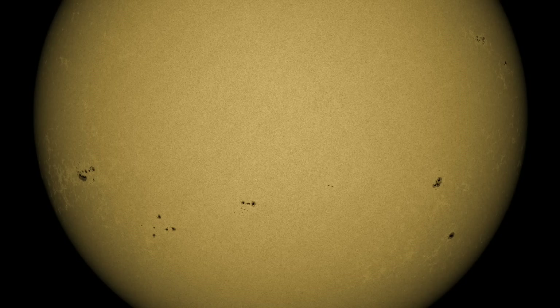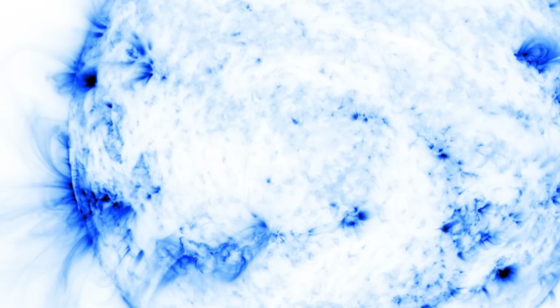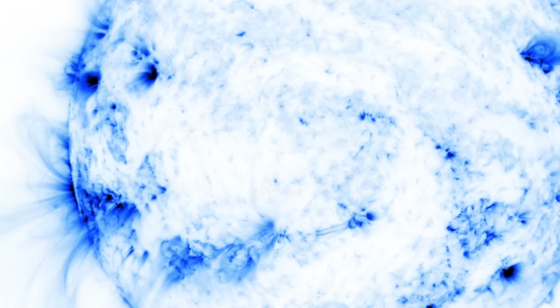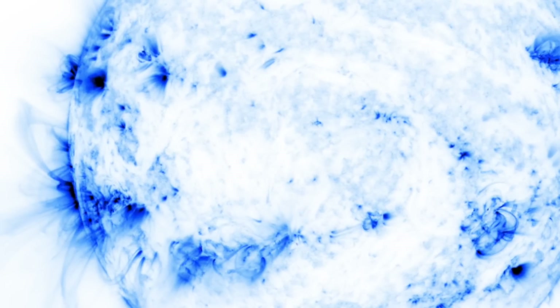Several active regions, but none of the sunspot groups are too large — they have moderate magnetic complexity at worst. We'll be monitoring their development as well as watching the incoming limb to see if more sunspots are trailing behind them and about to turn into Earth view.